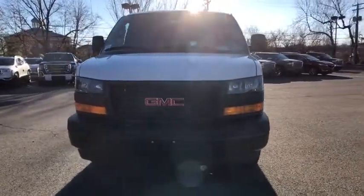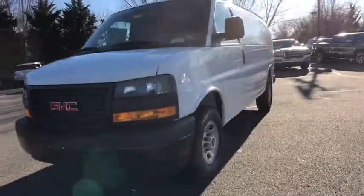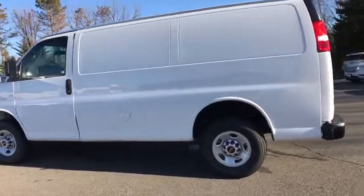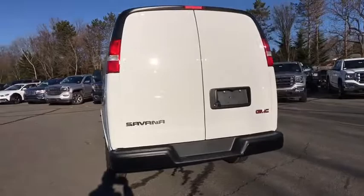2019 GMC Savana. The Savana passenger van is a blend of comfort, convenience, and style. Available in 8, 12, and 15 passenger models, the Savana has been designed and refined with safety as the constant goal.